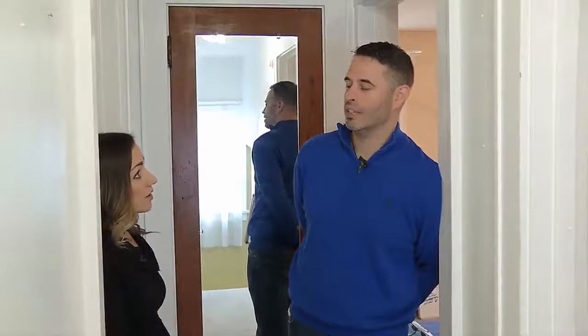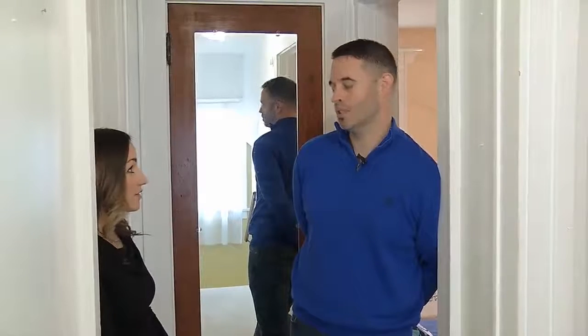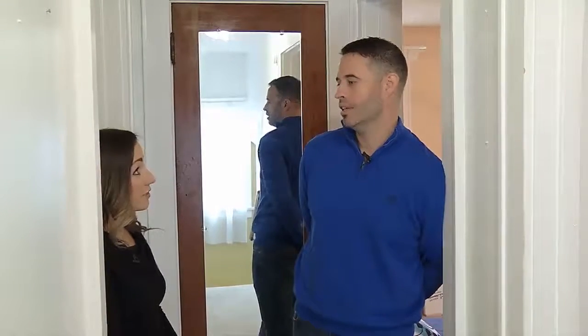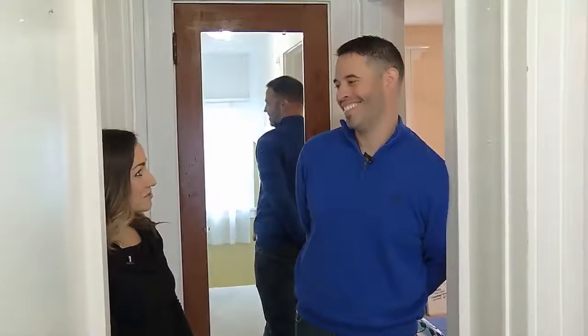And then there's a basement too. The laundry is down there. More storage down there and they did spray insulation down there as well, just done recently. It's nice down there, probably stays nice and warm and cool in the summer.